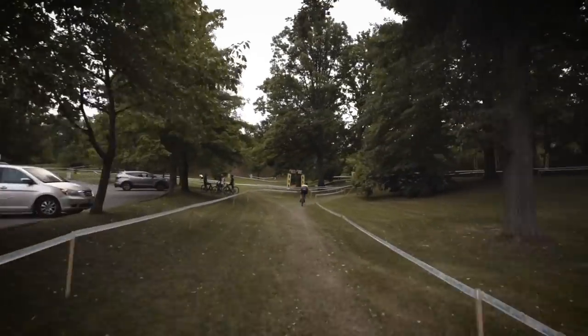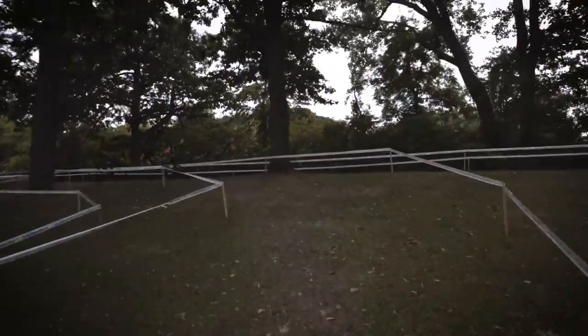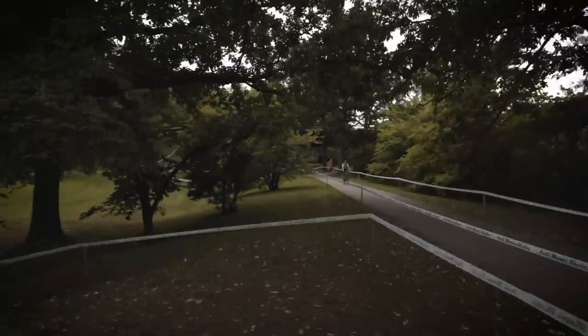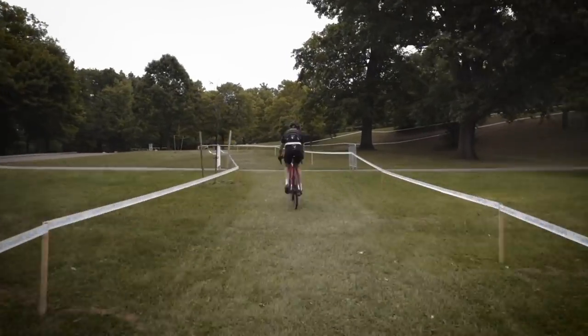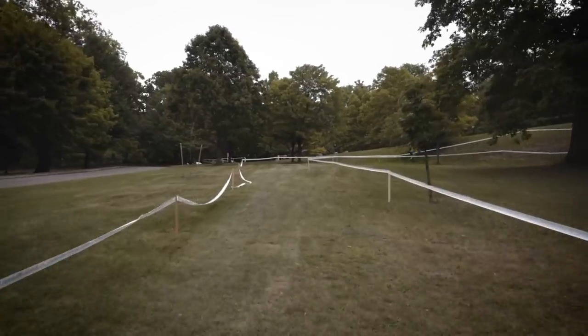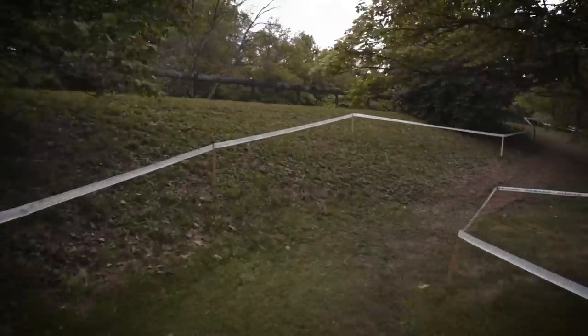Now we're coming up to this hill that has been run in reverse in the past. We've come from the right and gone to the left. This year we're coming from the left and going to the right. In the other direction it was semi-ridable — most people were able to do it, but a lot of the elites in the back of the field were running it.